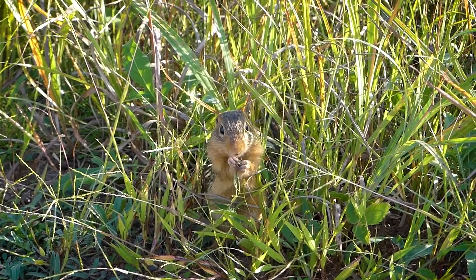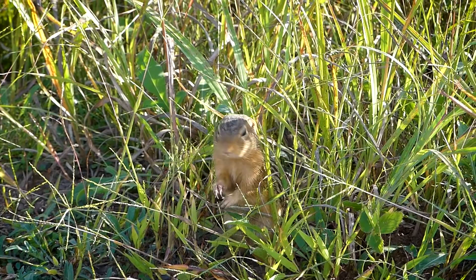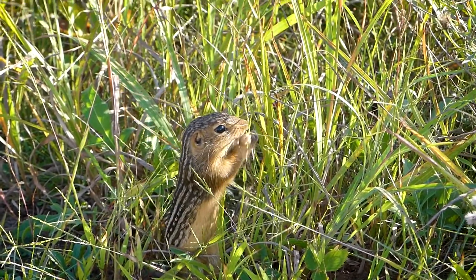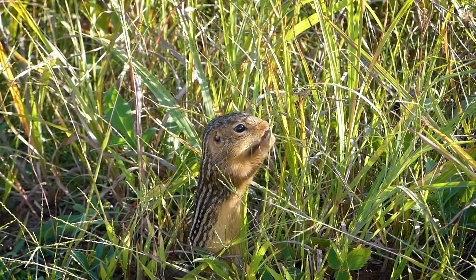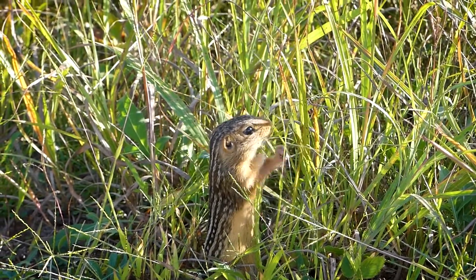There are typically seven light and six dark stripes down the back, with white spotting sprinkled throughout the dark stripes. These tiny squirrels can weigh from 5 to 9 ounces and measure up to 13 inches long, which includes a 3-inch long tail.